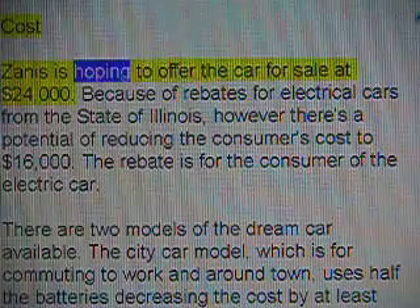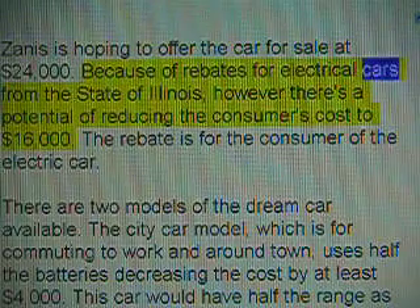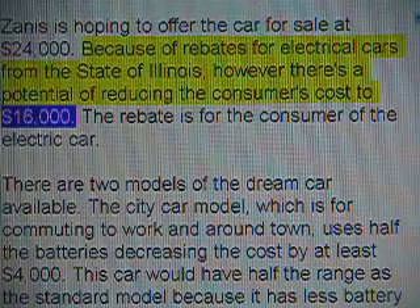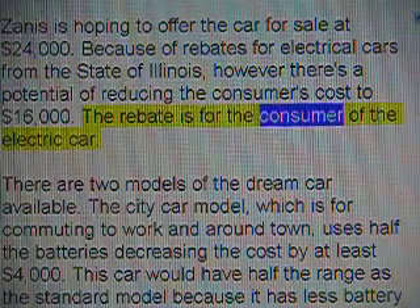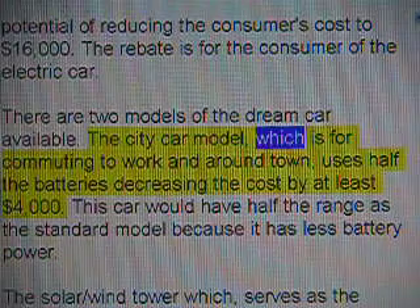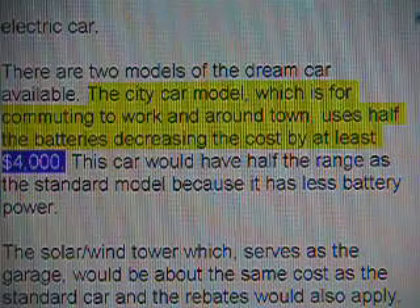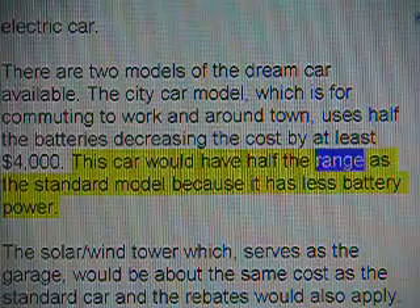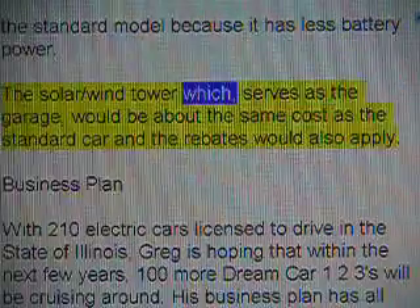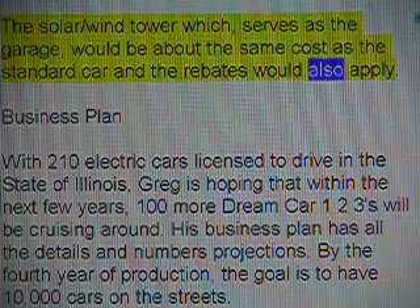Cost: Zenith is hoping to offer the car for sale at $24,000. Because of rebates for electrical cars from the state of Illinois, there's a potential of reducing the consumer's cost to $16,000. The rebate is for the consumer of the electric car. There are two models of the dream car available. The city car model, which is for commuting to work and around town, uses half the batteries, decreasing the cost by at least $4,000. This car would have half the range of the standard model. The solar/wind tower, which serves as the garage, would be about the same cost as the standard car, and the rebates would also apply.